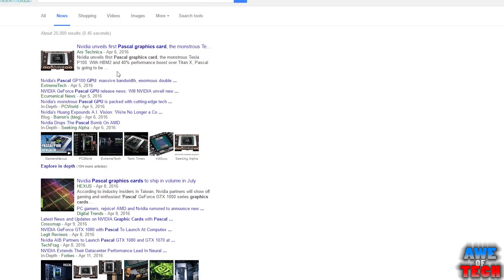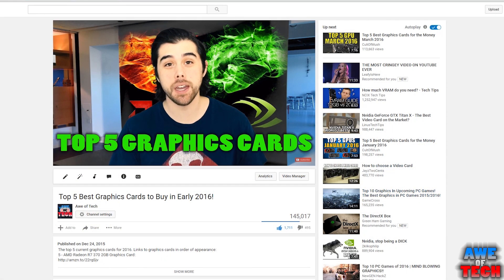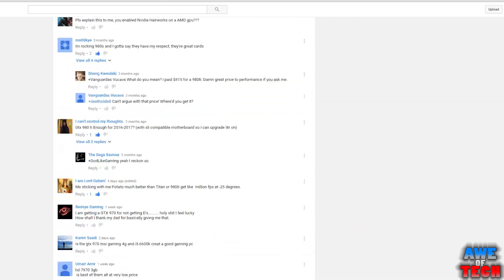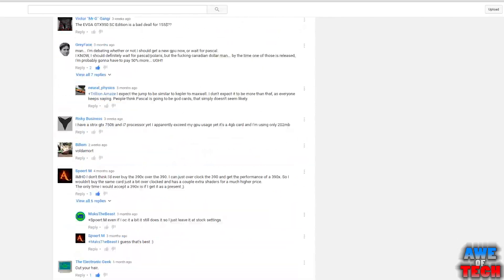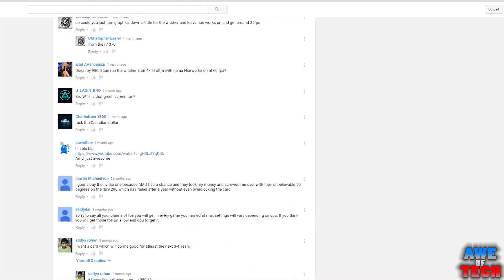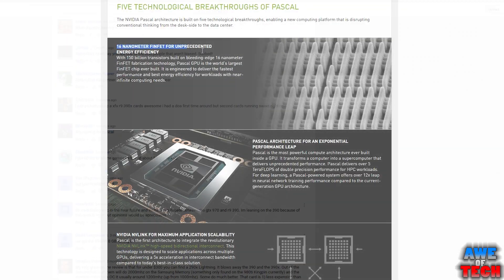The excitement and hype around these cards has been culminating as the release looms nearer and nearer. After doing a top 5 graphics card video back in December, it was apparent from hundreds and hundreds of comments just how stoked everyone is for these new cards. As is usually the case, Nvidia and AMD are continually pushing the boundaries, now with 14nm and 16nm chip fabrication technology.